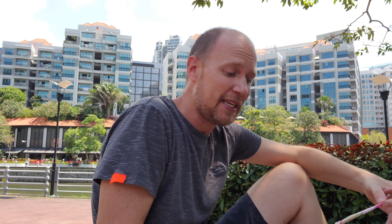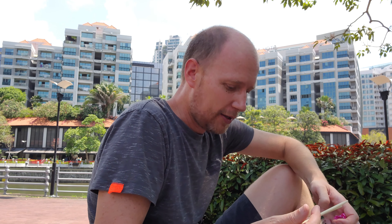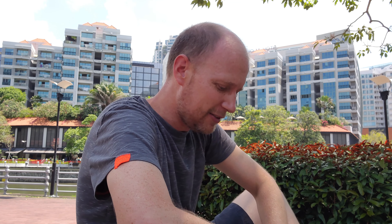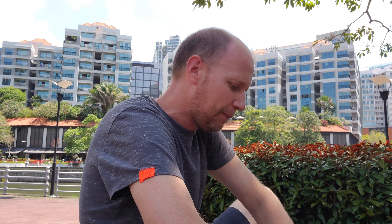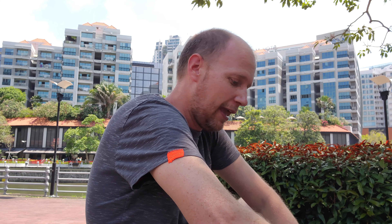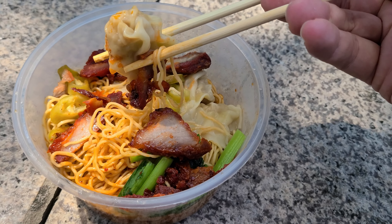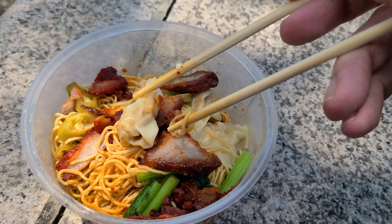I am going to do the wonton noodles today. Sounds pretty good. So of course I'm not able to eat in the Hawker Centre, so I ended up taking it down to the water here, down by the river. Get a nice view while I eat, so this is probably even better. I ended up going with the wonton noodles — let me open them up here. Got some extra chili on there. Oh, that looks good, doesn't it?